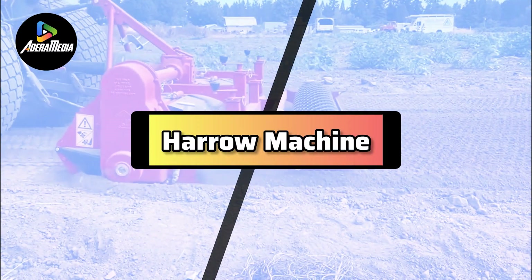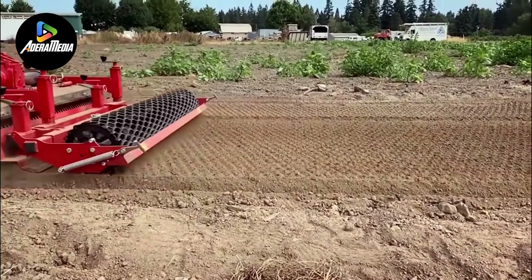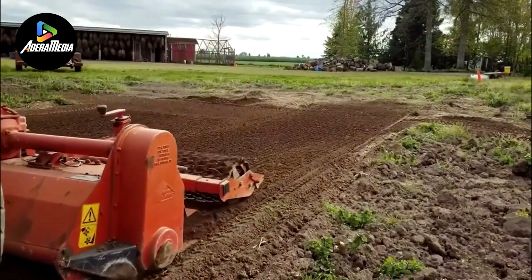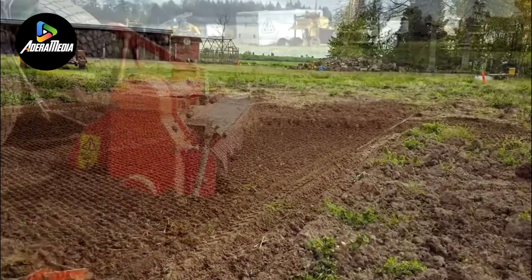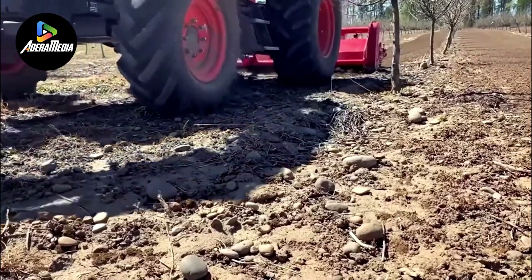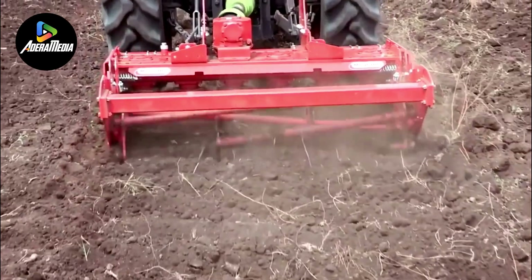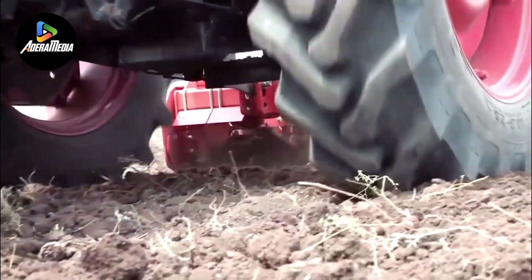Number 5 is the Harrow Machine, a fundamental agricultural implement designed with a frame affixed with a series of sharp metal discs or teeth. Dragged along the soil surface, these components serve to break up clods, level the ground, and incorporate crop residue. The harrowing process proves instrumental in enhancing soil aeration, water penetration, and nutrient distribution, thereby creating optimal seedbed conditions for germination and root growth.